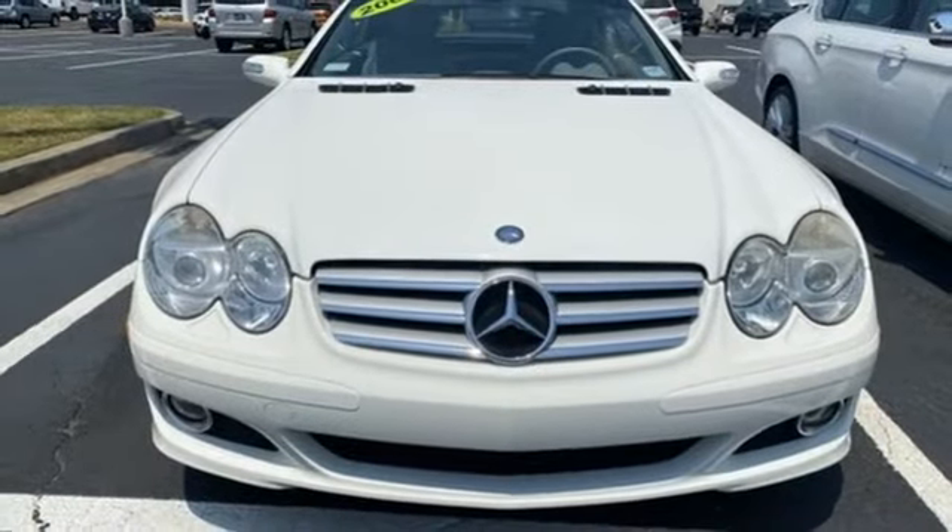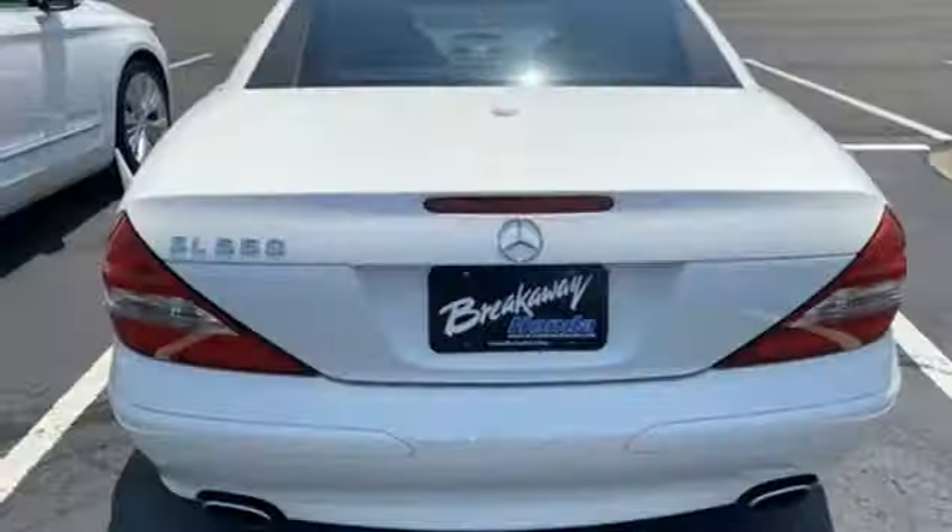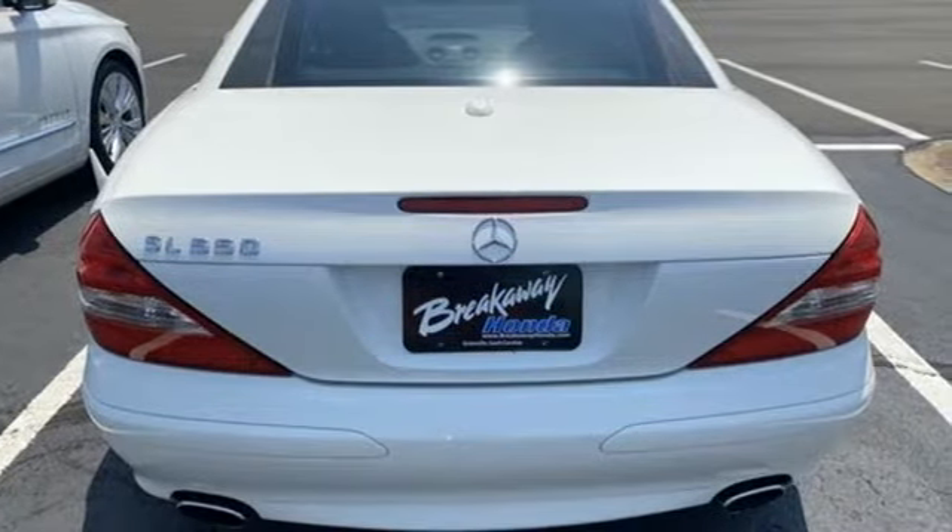Front heated leather bucket seats, command AM/FM Sirius satellite radio, dual zone climate control, memory steering wheel settings, and a refrigerated box located in the glove box.